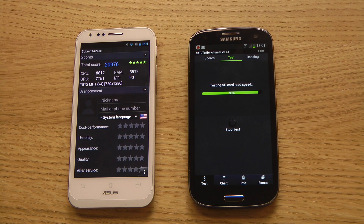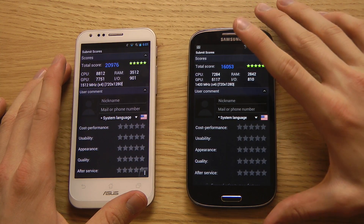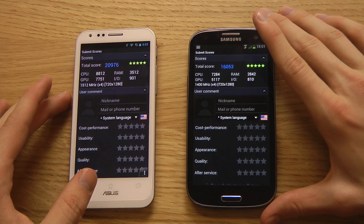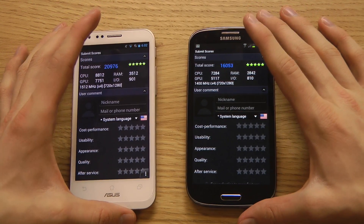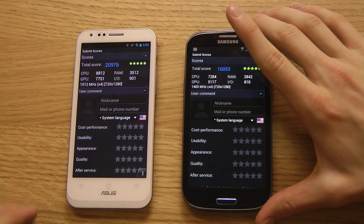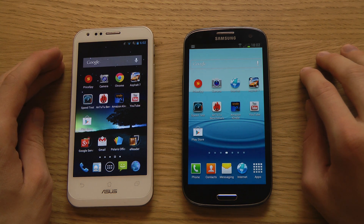The Antutu score on the PadFone 2 came in at 20,976 — not sure why I got 12,000 earlier, maybe I updated the app. The CPU scores a bit higher thanks to the 1.5GHz Krait versus the 1.4GHz Cortex A9. The Adreno 320 GPU is actually better than the Mali 400 MP, but some developers haven't updated their apps and games for it yet. RAM and I/O are also better on the PadFone 2. Overall, really amazing specs — it's a great purchase. Tell me your favorite in the comments below, and have a great day!